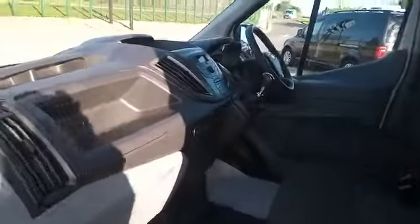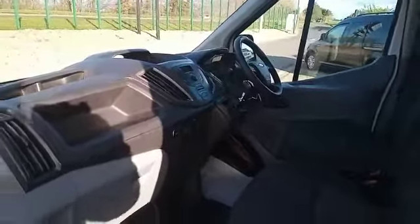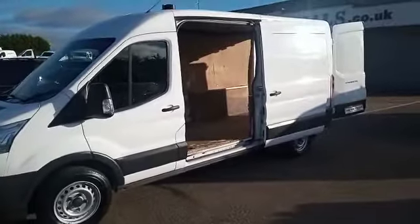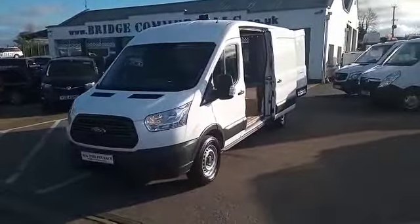Just to recap — 2016 Ford Transit 350, long wheelbase medium roof, 125 brake horsepower, and this particular one is front wheel drive. If this vehicle is of any interest to you, or anything you may have seen in the background, please do not hesitate to contact myself Brian or Patrick on 0044 28 92 689 000. Thank you for watching.